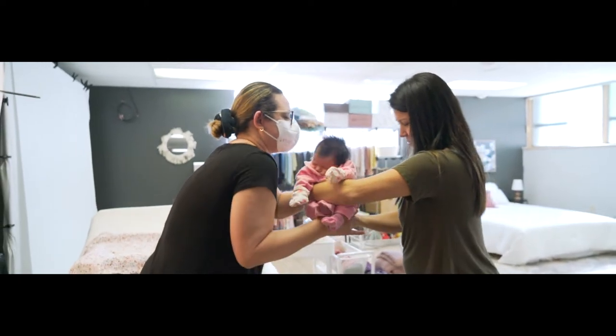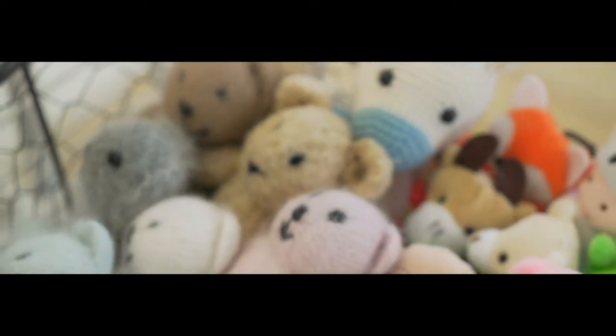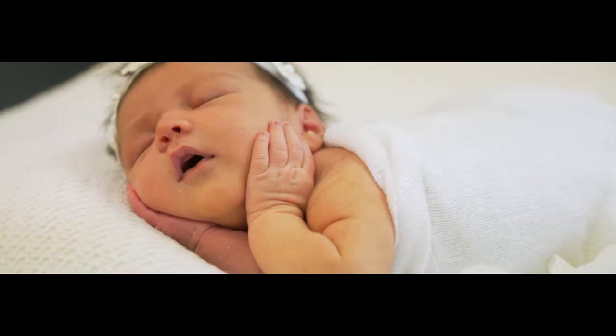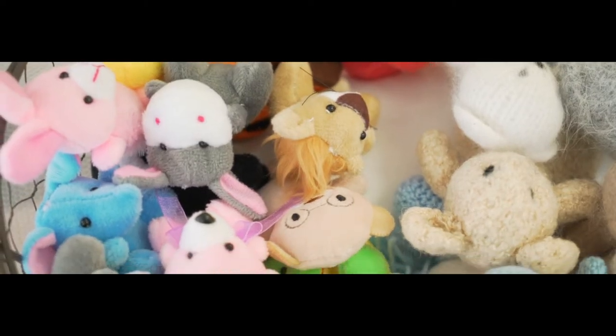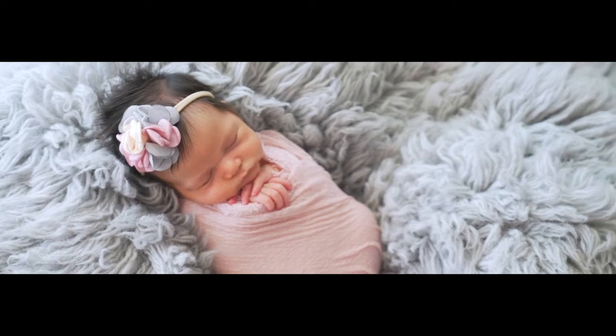My name is Ana. I'm Brazilian, but I've been living in the United States for five years. I've been a newborn photographer for almost 10 years.